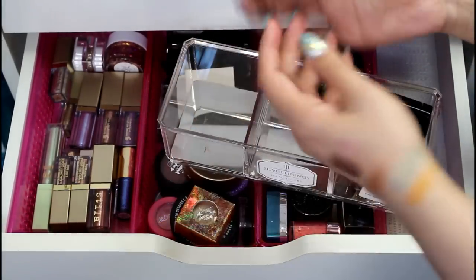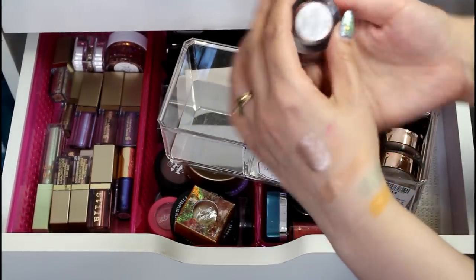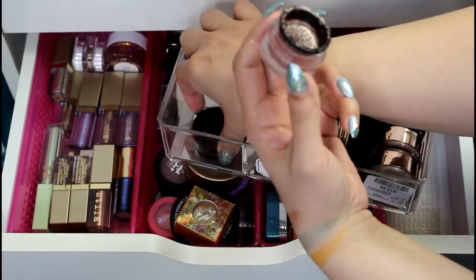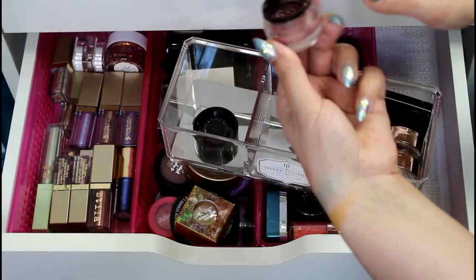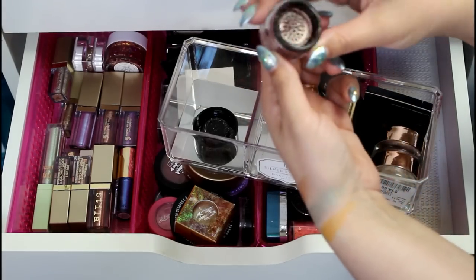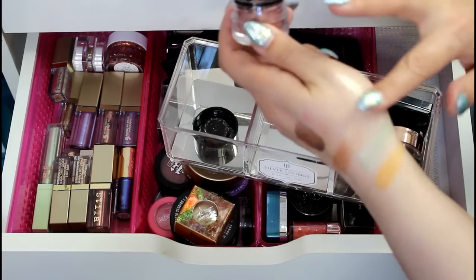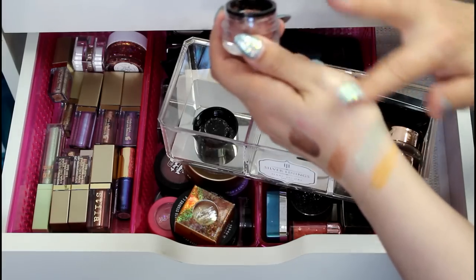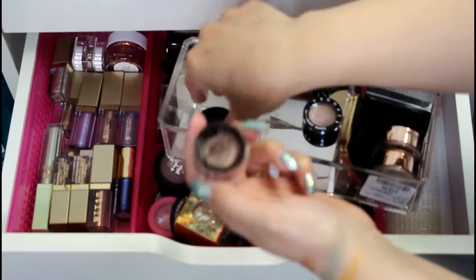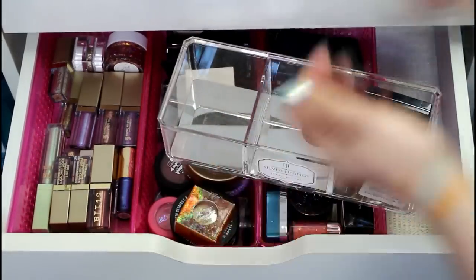Lastly in here is a BH Loose Shadow called Diamond Dazzler in the shade Brilliant. I don't like the packaging on these at all — they're messy, but yet hardly anything comes out of them. I can't even get any out to swatch it really. That's just nothing. I'm going to pass that on. Maybe somebody else will have some better luck with that.